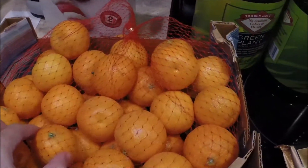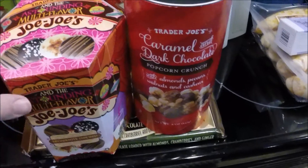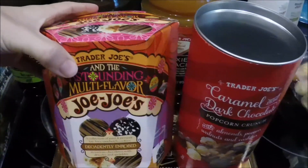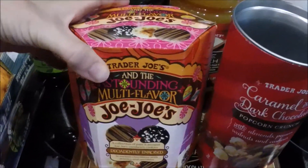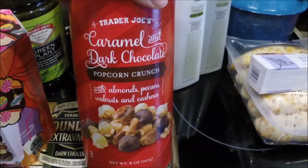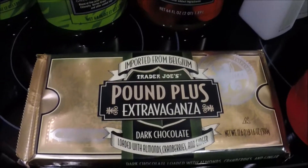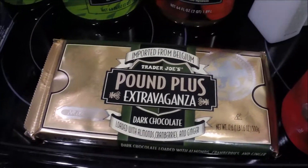We got a peach juice, two of the green plant juices, and then clementines from the produce section. These other items are for a gift — assorted Jojo's, which we like the peppermint ones so much, but it comes with four different kinds. Some caramel and dark chocolate popcorn crunch, and one of these dark chocolates with almonds, cranberries, and ginger.